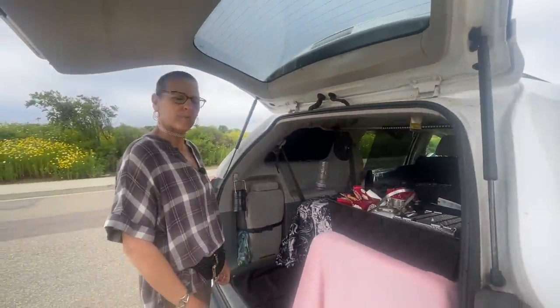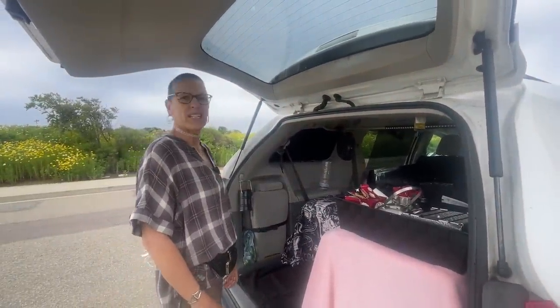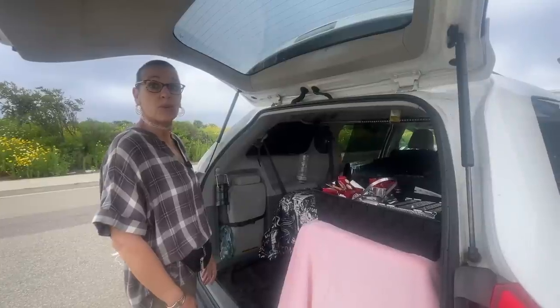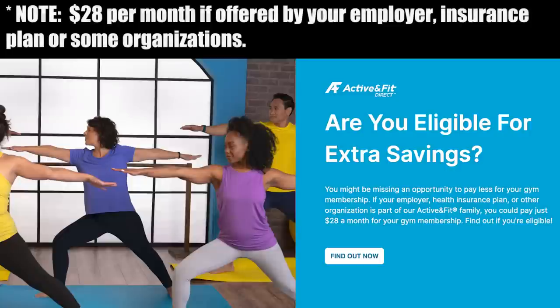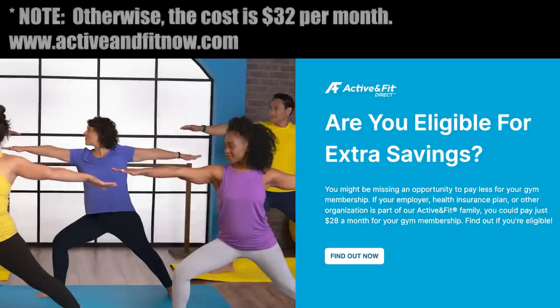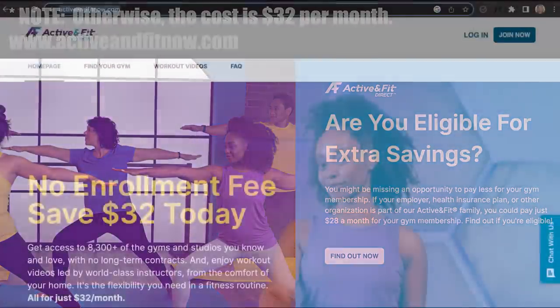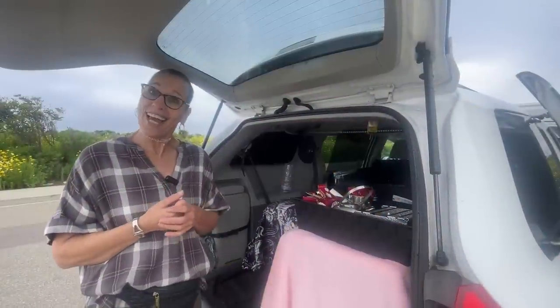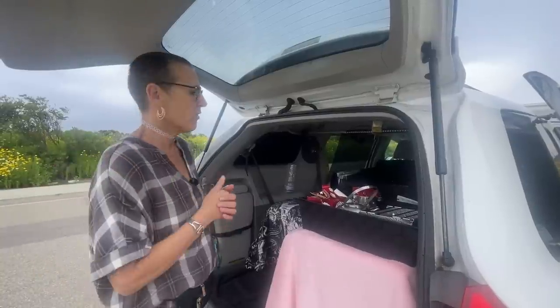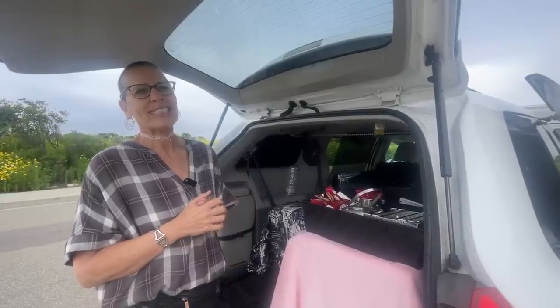Do you have a water sink or anything? I do not — I don't need it. I just use bottled water. I go to the gyms; I have that Active Fit membership for $28 a month. You can join like 11,000 gyms throughout the United States. I belong to 12 gyms in California right now — EOS, Planet Fitness, LA Fitness, 24 Hour Fitness. And with the Planet Fitness black card, I get to sit in the massage chairs too. I would like to say that I work out, but, you know.